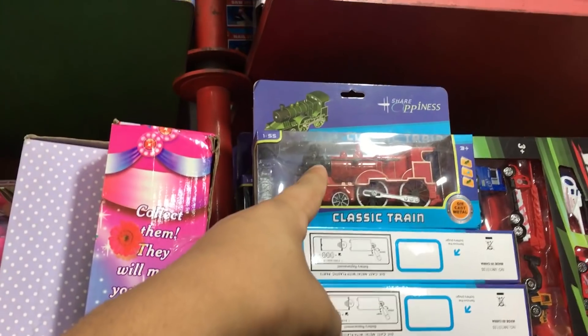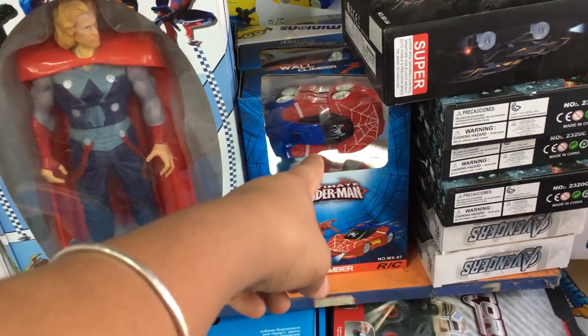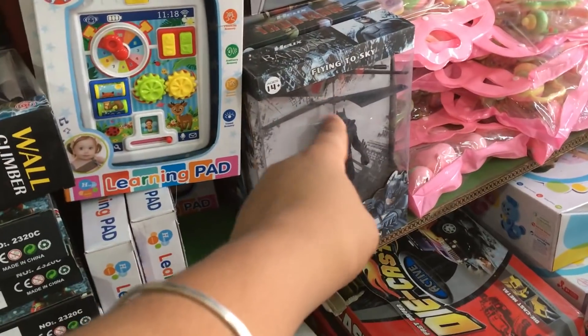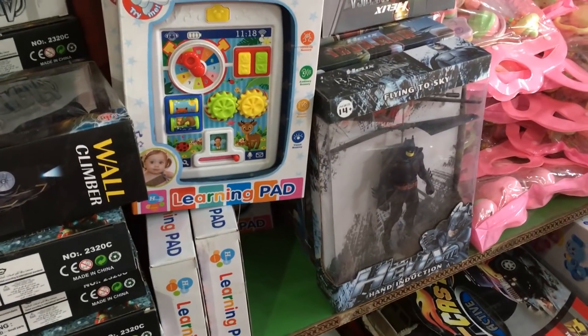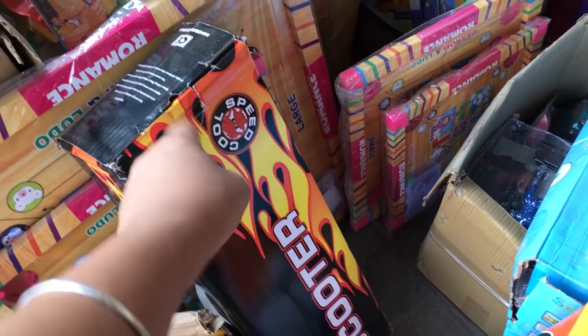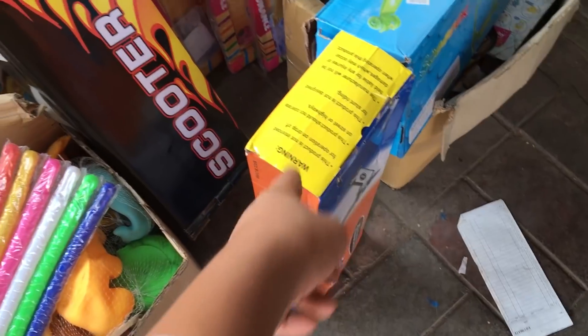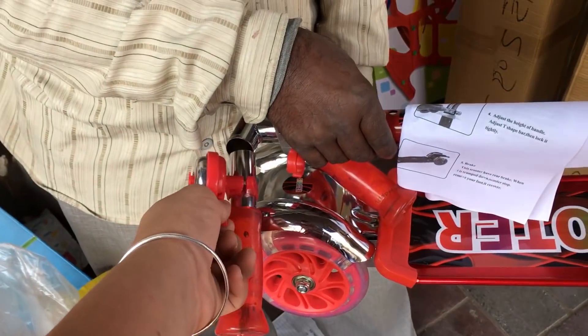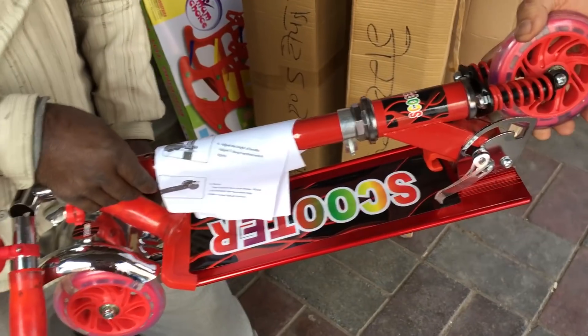This is a metal train, this is 200 rupees. Here is a wall climber, this is 650 rupees. This is a Batman — a flying Batman — this is 450 rupees. This is a scooter, this is 700 rupees. There are shockers, there is also an hour, and you can get it here for 1,000 rupees.